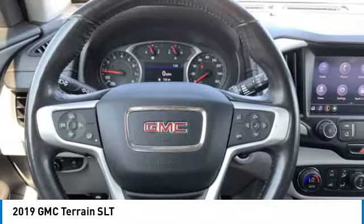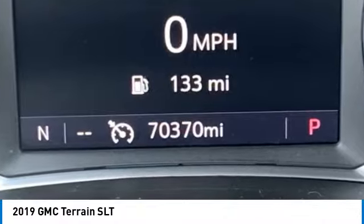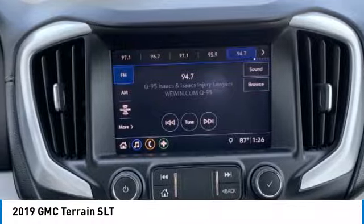This vehicle has less than 75,000 miles. Here are some of this vehicle's great options: turbocharged, heated mirrors, aluminum wheels, HID headlights.